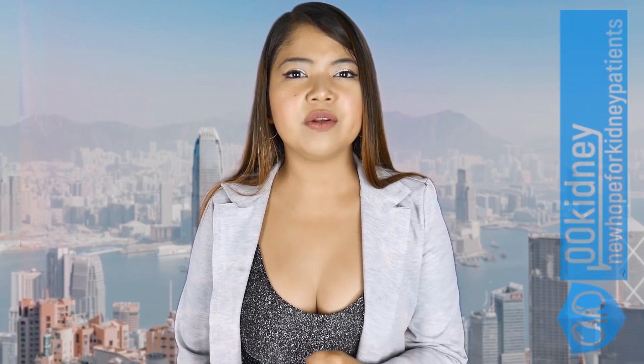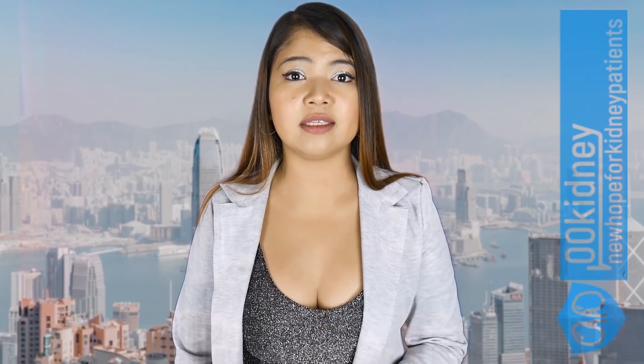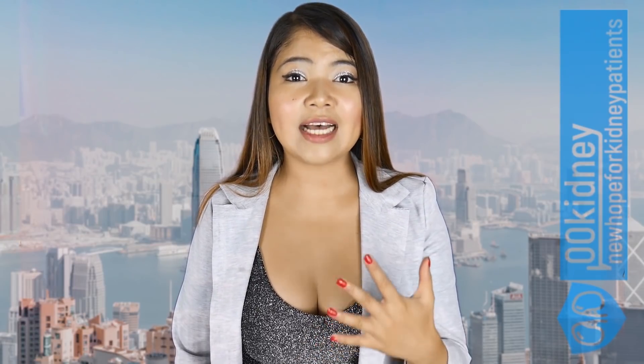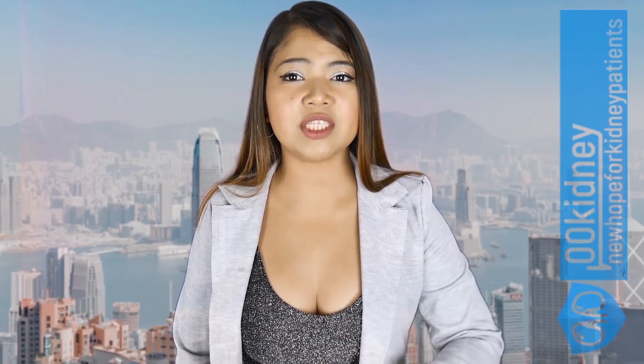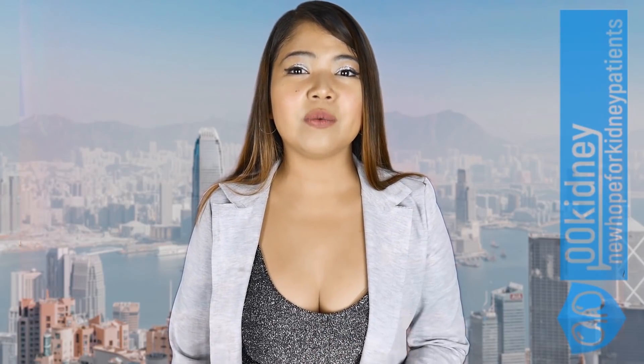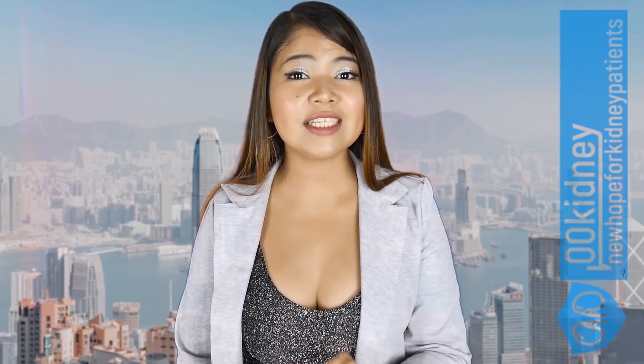Kidney disease can be slowed down and in some cases even reversed with some simple changes to your renal diet. I'm here to help you do this. In this video, I will try to provide as much support as I can. I will answer any question in the comment section, so feel free to ask! There's always a way to improve our health and getting the right information is the first step.